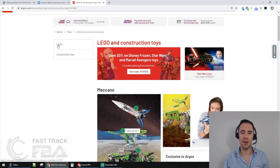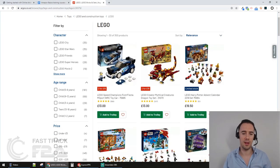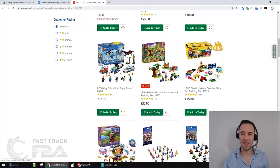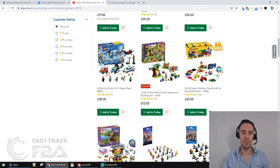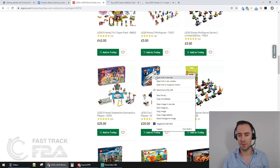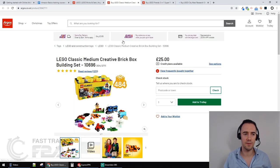I've clicked on Lego and the products have loaded. We've got items here with offers, advent calendars, and various products. I recognize one product I've done videos with before, so I'll open that in a new tab. I'll choose this one here, open it in a new tab, and finally the Space Shuttle - open that in a new tab. So that's three products we're going to check.